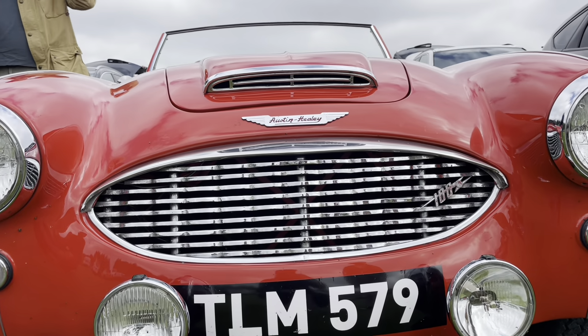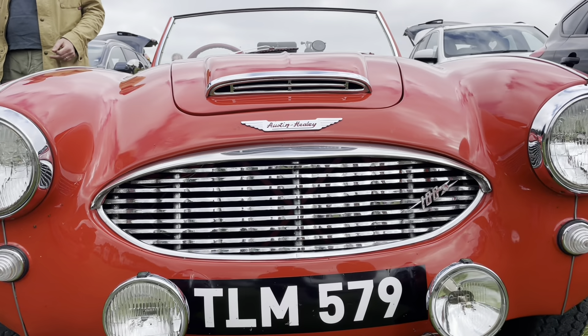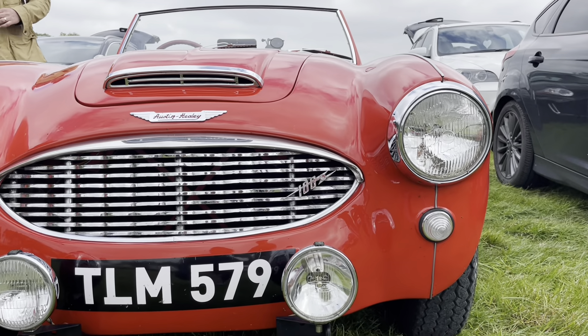Nice Austin-Healey 100 — bodies out of this thing. Yeah, like the best looking British sports car from that era. I do like them.